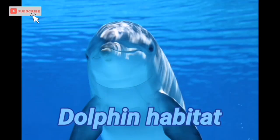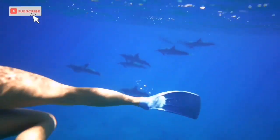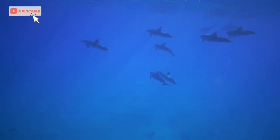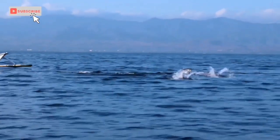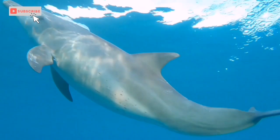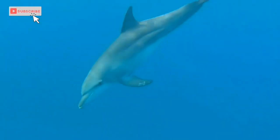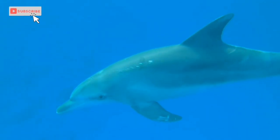Dolphins are found in all the world's open waters and oceans. Most of them live in warm waters, but many groups of killer whales live in the cold and polar waters of the Arctic and Antarctic. Species of river dolphins are also found in several rivers in the world, including the Amazon and the Indus. They are found in almost every type of marine habitat, from shallow banks to deep ledge areas in the oceans.